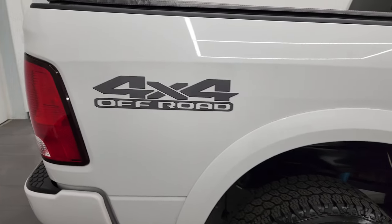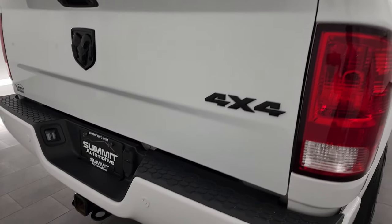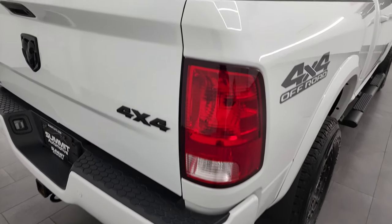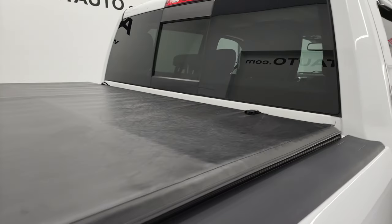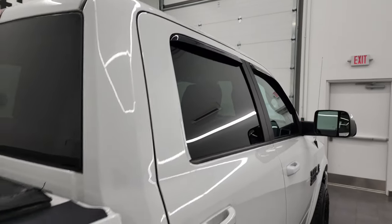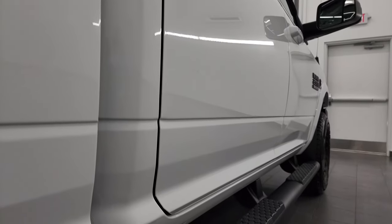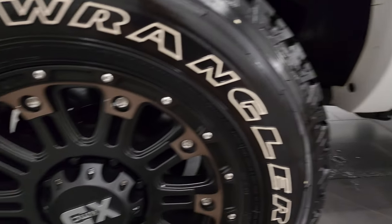I take these HD videos so if you are far away, or even if you're close by and just cannot make the trip down but you're still interested in purchasing the vehicle, you can see the truck, hear the truck, and have confidence before you even get here — so there are absolutely no surprises and you can make a smart and informed buying decision. If this video helps you make that decision, let your salesman know that you saw the video, it was helpful, and that Brett sent you.